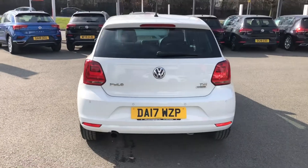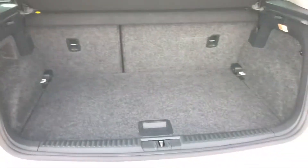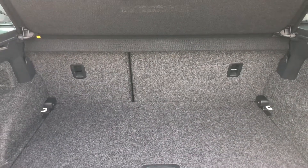Moving around to the back of the vehicle, that privacy glass carries on into the rear windscreen. Although it might be slightly smaller in size compared to its bigger brother like the Golf, don't panic because the boot space is absolutely practical — there's loads of space all around throughout this vehicle, and there's even a 60/40 split available if you want to create more space.